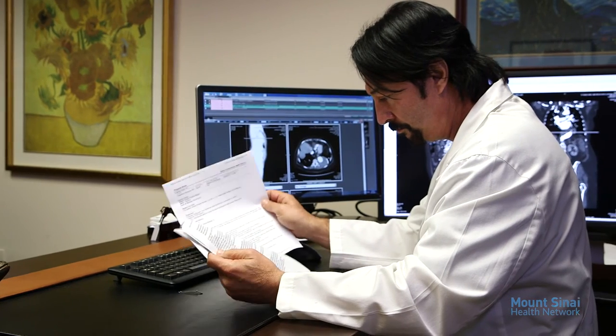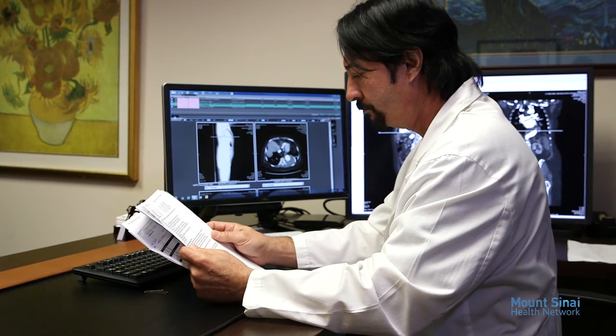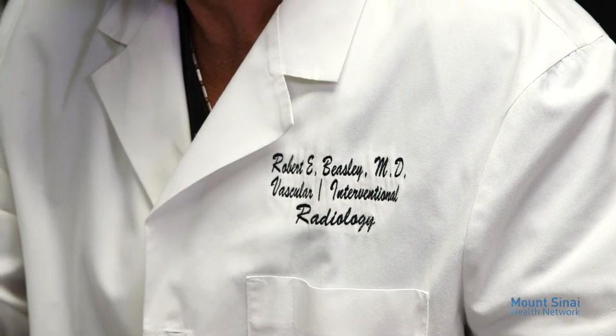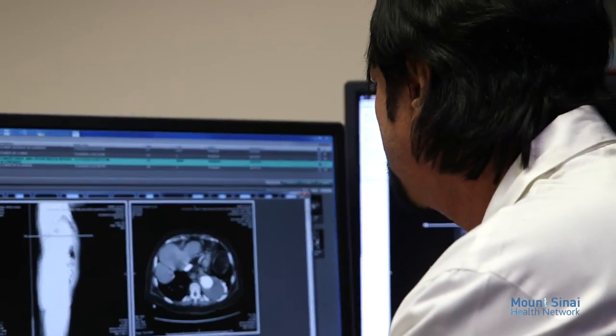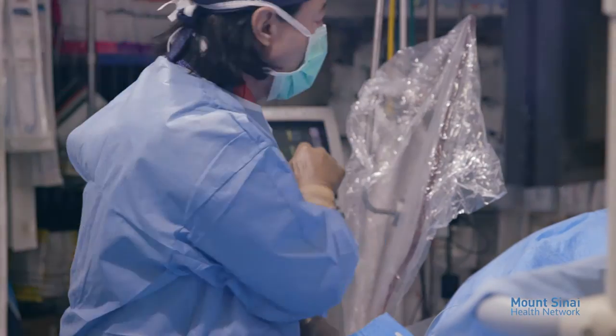A graduate of Bowman Gray School of Medicine at Wake Forest University, Dr. Beasley completed his residency in diagnostic radiology and a fellowship in vascular interventional procedures and neuroradiology. He has since been involved in teaching the next generation of interventional radiologists through his live case seminars.